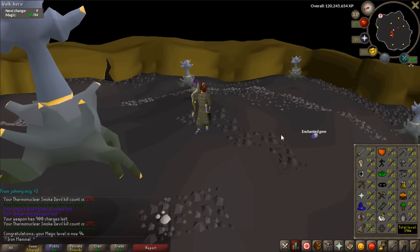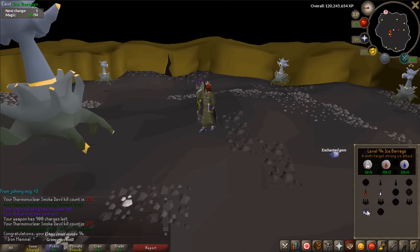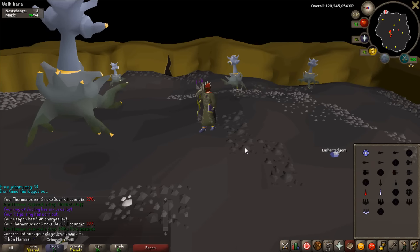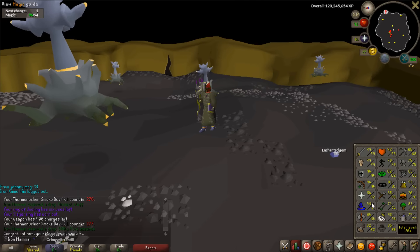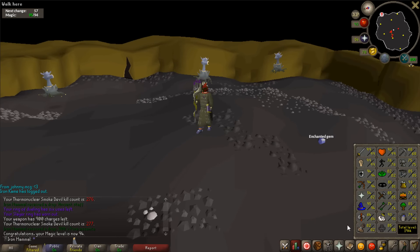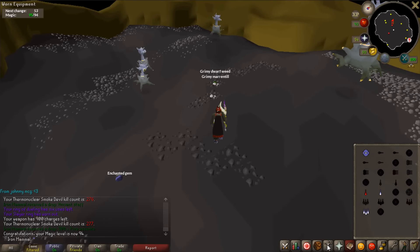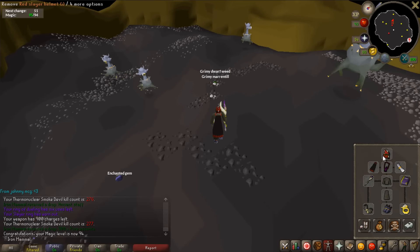Just got level 94 magic at the thermonuclear smoke devil. That is a massive level - not only do you unlock ice barrage but you also unlock vengeance from the lunar spellbook. There we go - level 94 magic, a level I've been working toward a long time. We can now cast two of the highest spell book spells in the game.